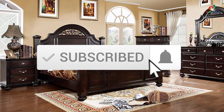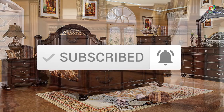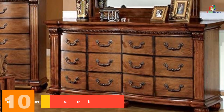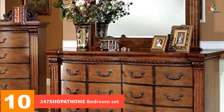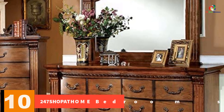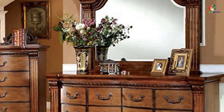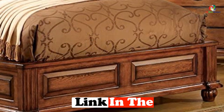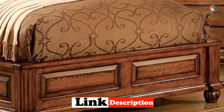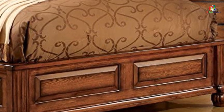Like the video, comment, and don't forget to subscribe. Now let's get started. Starting at number 10, we have the 247 ShopAHome bedroom set. This is an exquisite and elegant masterpiece that takes inspiration from French designs. This antique bedroom set with tobacco oak finish is the ideal bedroom set for adding an inviting, welcoming, and warm accent to your house.